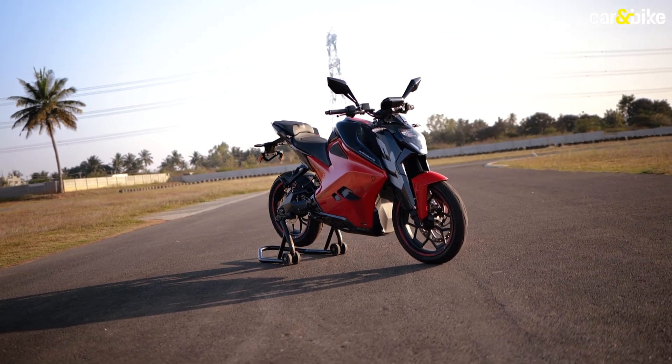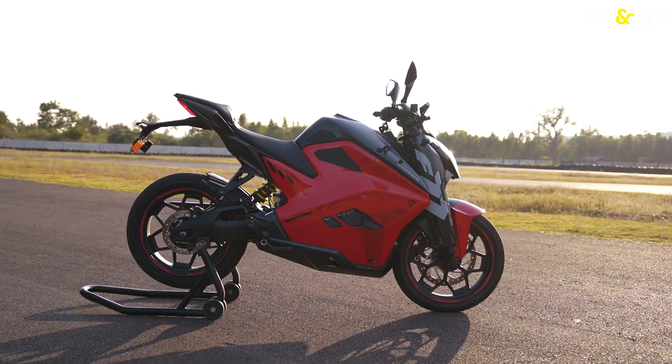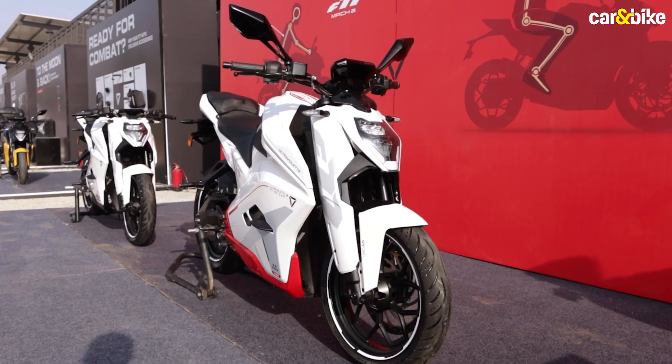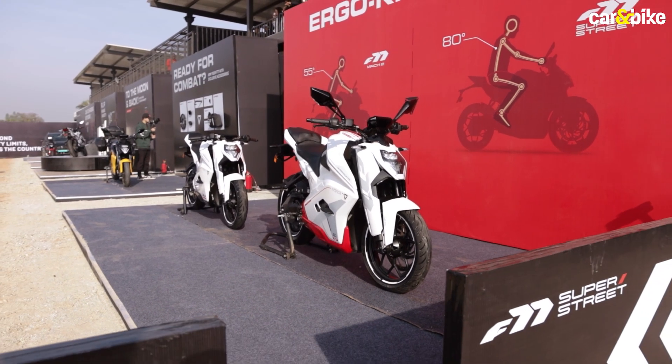Ultraviolet launched the F77 Mark II in the year 2024 in two different configurations — the standard 7.1kWh battery at a price of 2.99 lakhs, and the more powerful Recon variant with a massive 10.3kWh battery at the price of 3.99 lakhs.